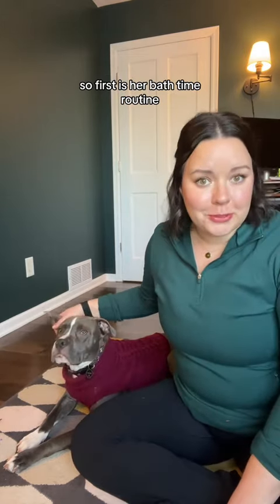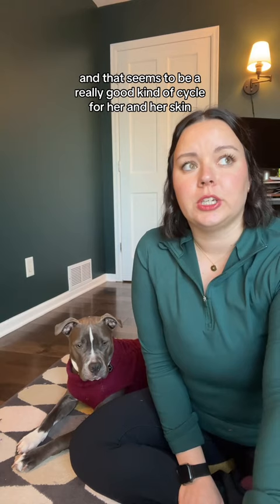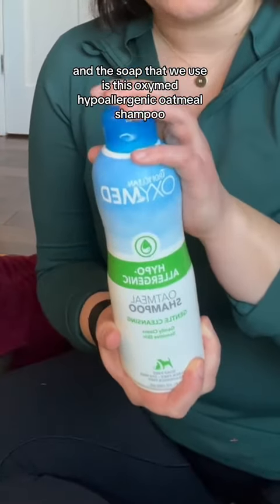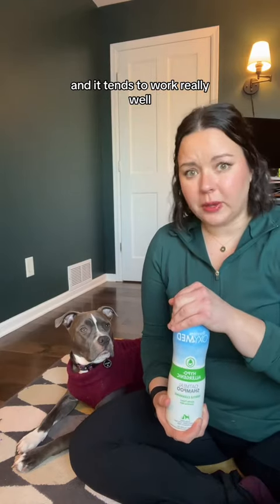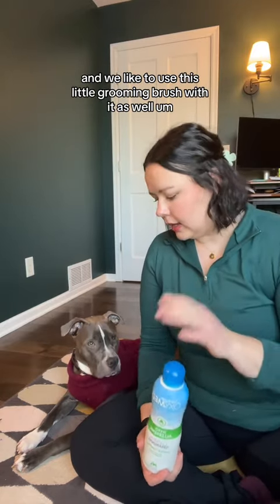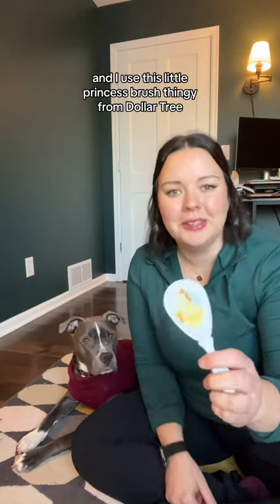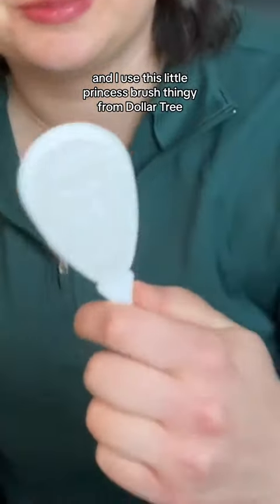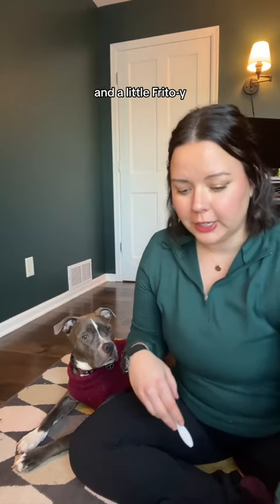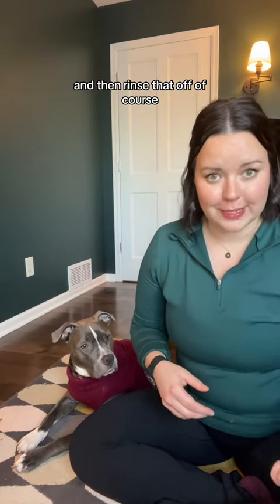First is her bath time routine. We bathe her with soap about every two weeks, and that seems to be a really good cycle for her skin. The soap we use is this OxyMed hypoallergenic oatmeal shampoo and it tends to work really well. Make sure you really lather it in there — we like to use a little grooming brush with it as well. Then I go in with her paws and use a little princess brush from Dollar Tree, from the baby section, to scrub her paws. If they're really bad and a little Frito-y, add some iodine in there and that takes care of it.